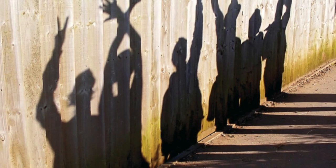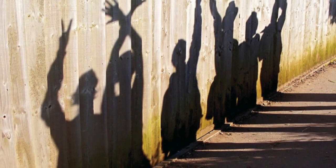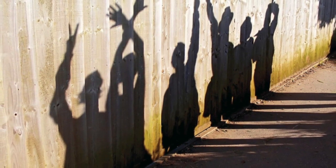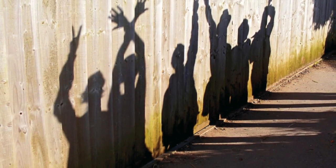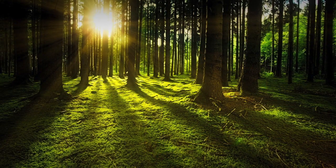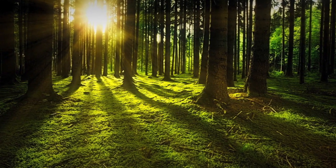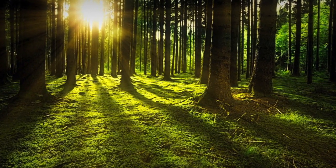Have you ever noticed your shadow on the ground? If the sun is behind you while you are walking down the sidewalk, then your body blocks the sun's rays and creates a shadow on the ground. Your shadow is not the only shadow in the world. Clouds cast shadows as well. So do buildings and trees. Have you ever rested under the shade of a tree on a hot summer day? If so, you are resting in the shadow cast by the tree's leaves and branches.